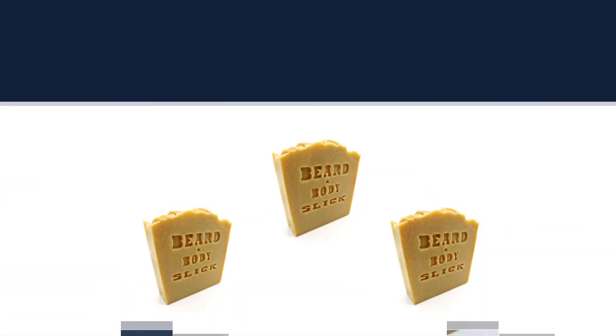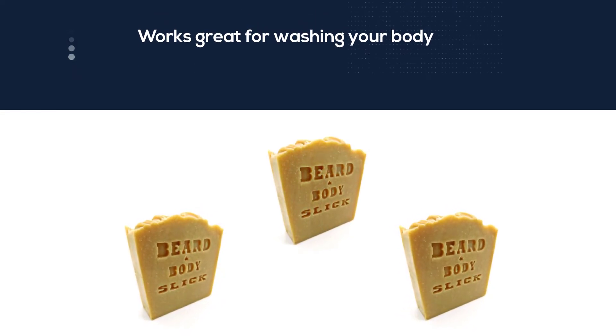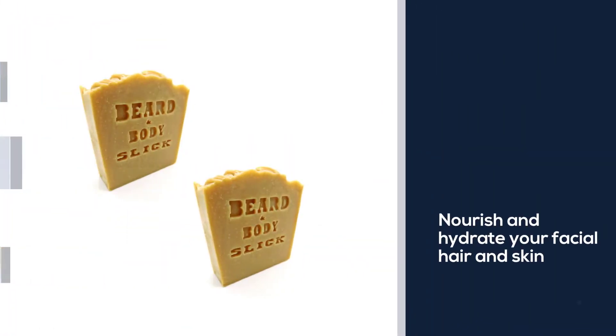There is also a French yellow clay that provides a mild pull to help cleanse your beard, but don't worry — this will not strip your face of its natural oils as regular soaps do.